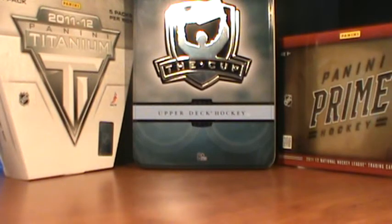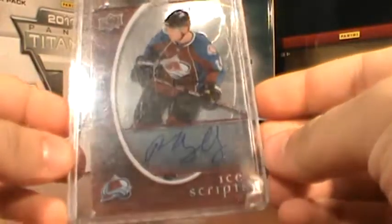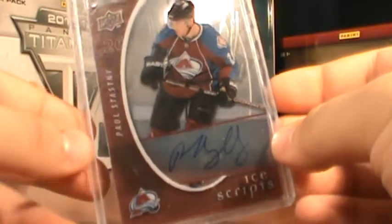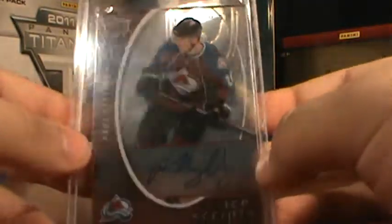Next, we got this from 07-08 Trilogy - Paul Stastny Ice Scripts. I might be wrong on the year, but I know it's from Trilogy. It's a really sweet card, and it's autographed.